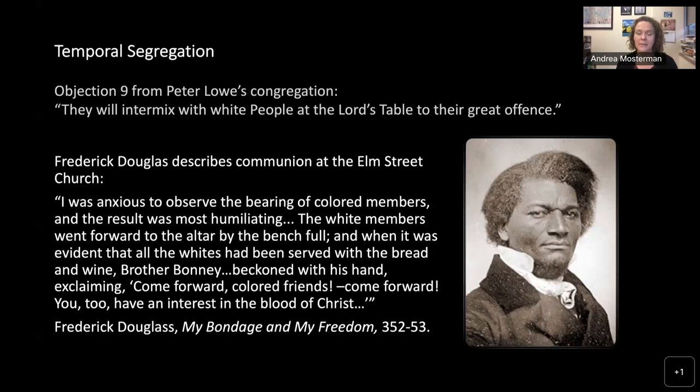It's not just spatial segregation in these churches, but also temporal segregation — Black congregants were not allowed to commune at the same time as white congregants; they had to wait until white congregants had communed first. Frederick Douglass, though describing New England rather than New York, had a very similar experience. He writes: 'I was anxious to observe the bearing of colored members, and the result was most humiliating.' That sense of humiliation comes out in all of these different documents.